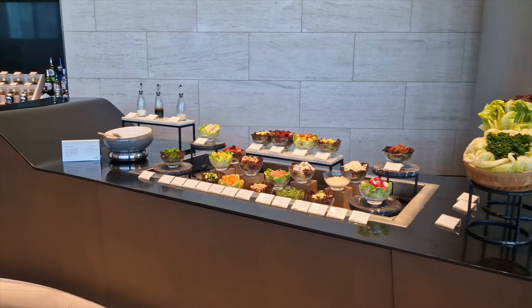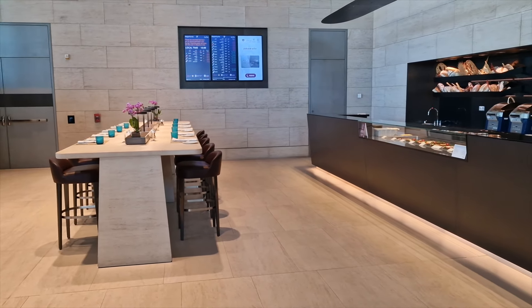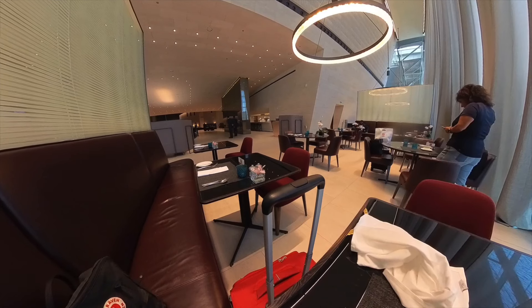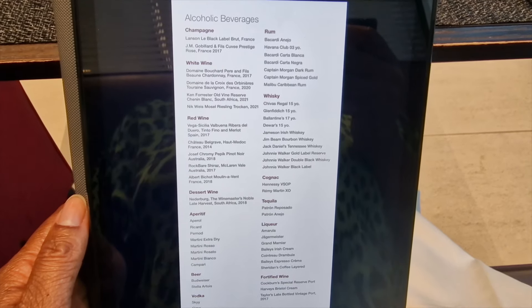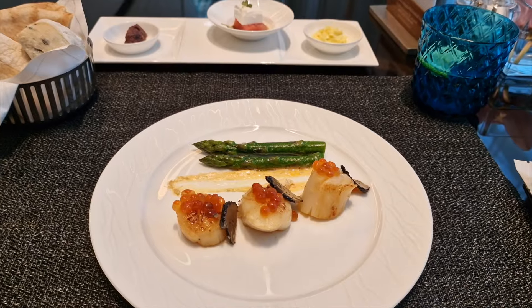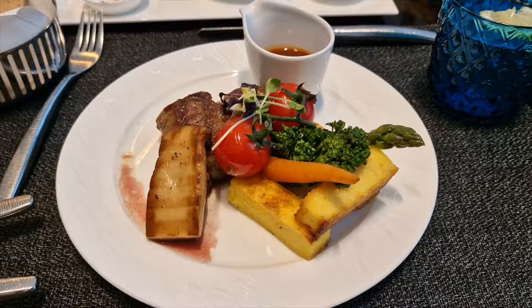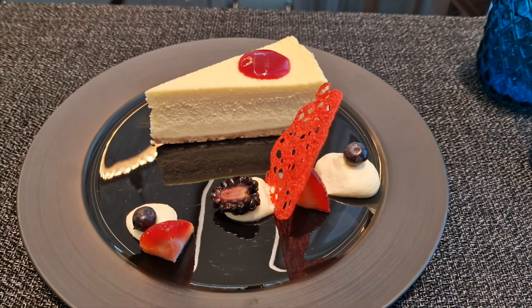The Al Safwa lounge doesn't have a buffet but instead has two eateries where all food is made to order. The bistro has snacks, salads and sushi, ideal if you have a short layover. The main restaurant is more like fine dining and definitely not an experience you want to rush. This was all complimentary, so I ordered the items that would be most expensive in a restaurant: scallops for starters, Australian Wagyu beef for my main, and New York cheesecake for dessert — and it was absolutely delicious.